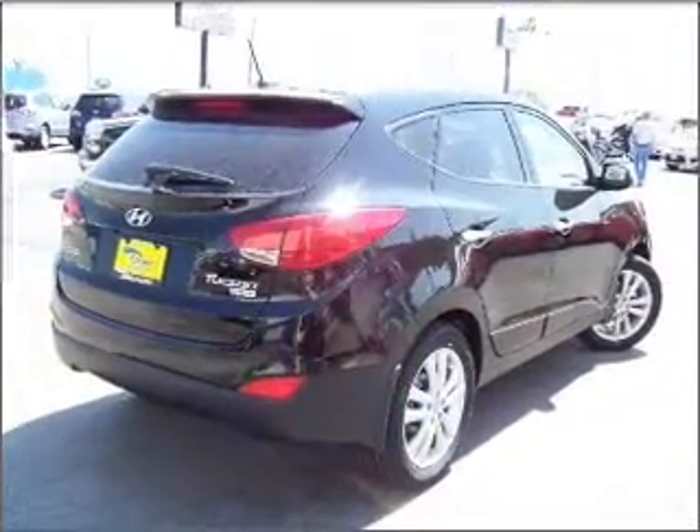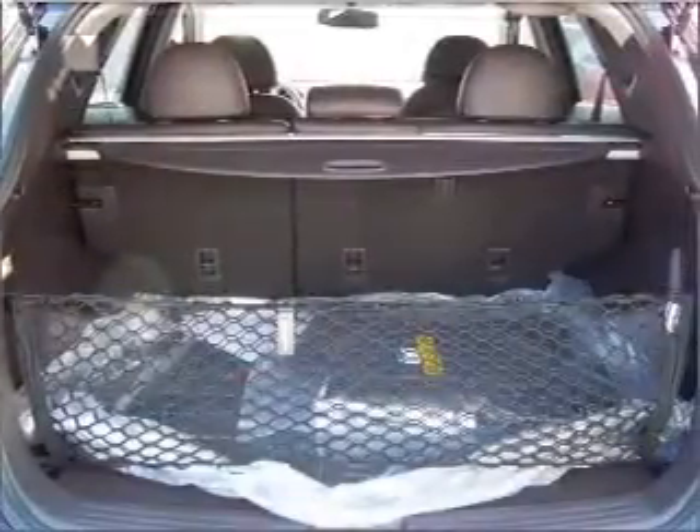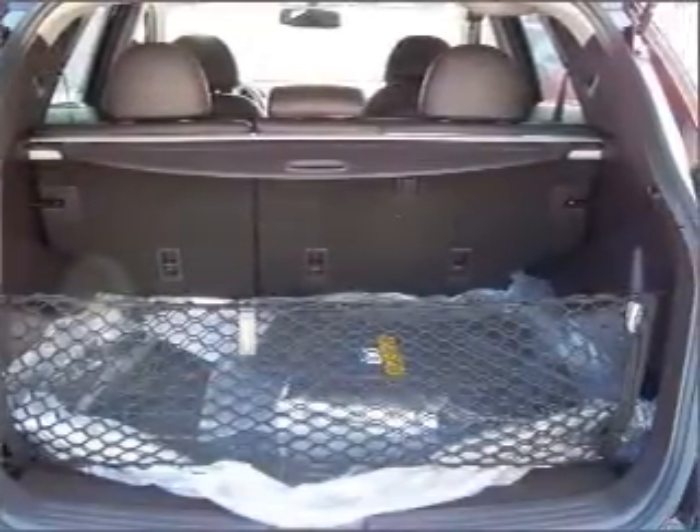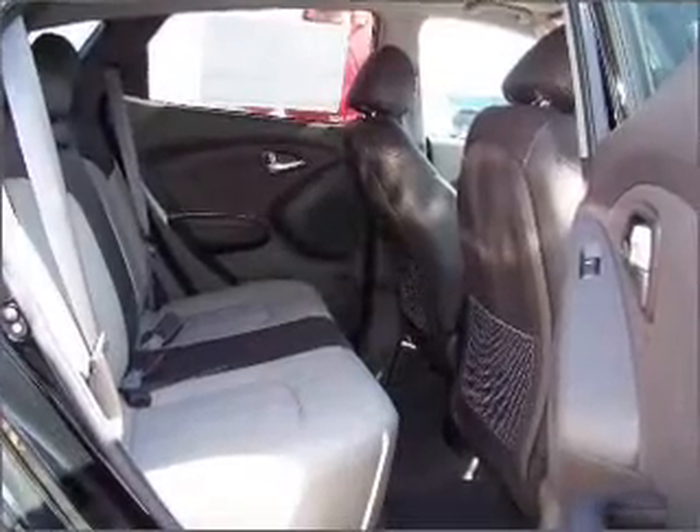With an efficient four-cylinder engine connected to a smooth-shifting six-speed automatic transmission. Stand out from the crowd with premium wheels. Brake safely with the anti-lock braking system, and memory settings are just one of the extras.